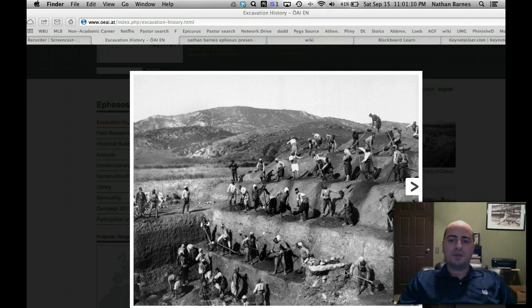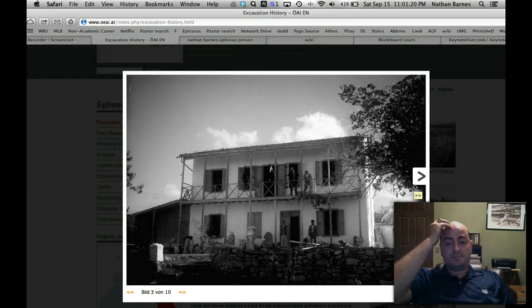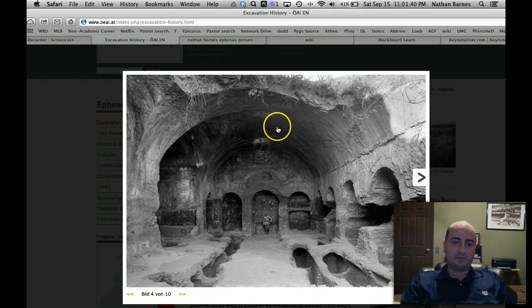This is the original excavation. This is the original house they built over the excavation area — as they were bringing in all the material, the sensitive stuff could be kept there, and it was housing, I believe, for the archaeologists. This is all from a German website.